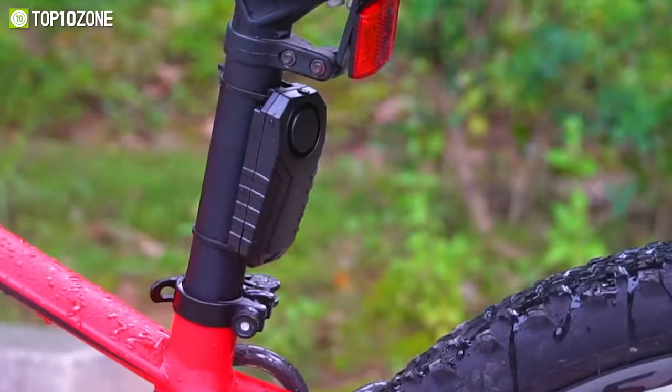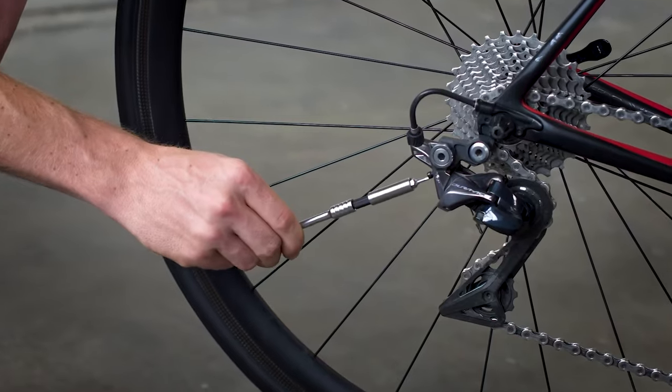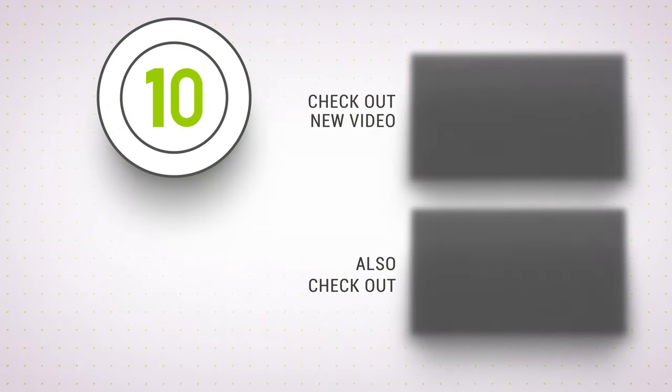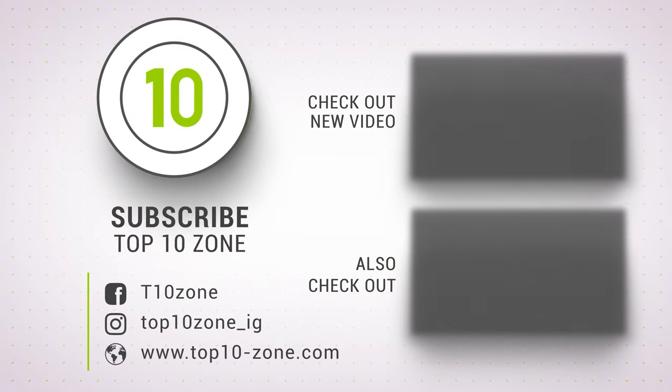So that was our list of the top 10 coolest bike gadgets and accessories. If you want more videos like this on your feed, be sure to subscribe.